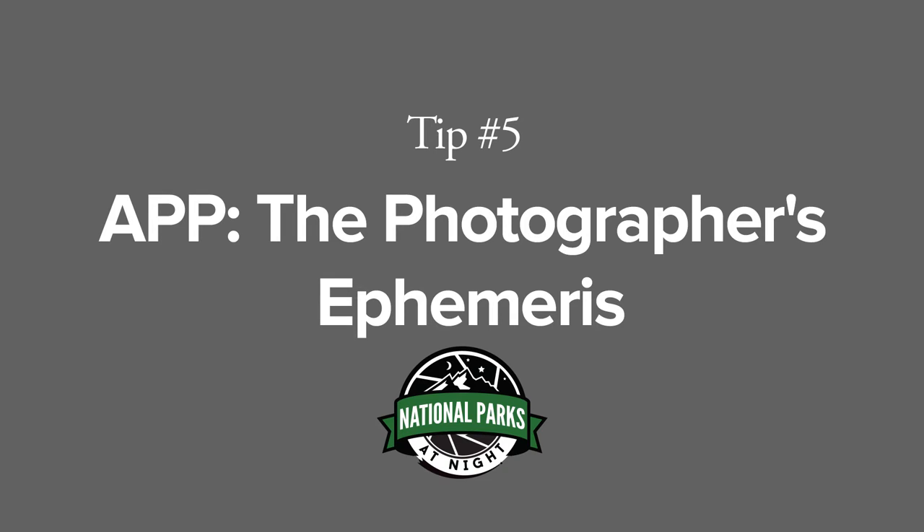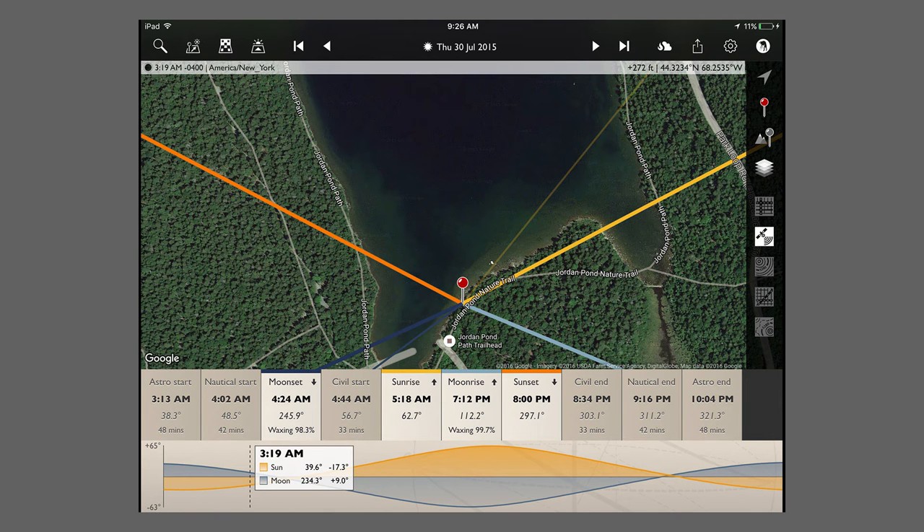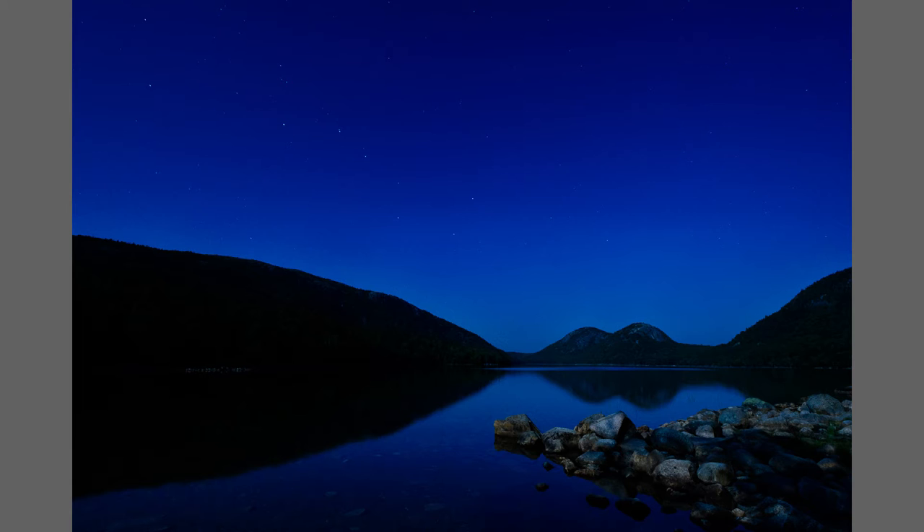Tip number five: Photographer's Ephemeris is a great app that you can use on your phone, or your iPad, or any device. It will tell you exactly where the sun is going to rise and set, where the moon is going to rise and set, from any spot that you're standing.